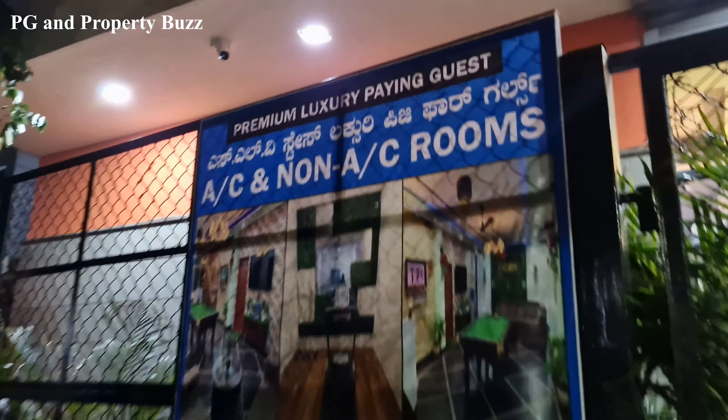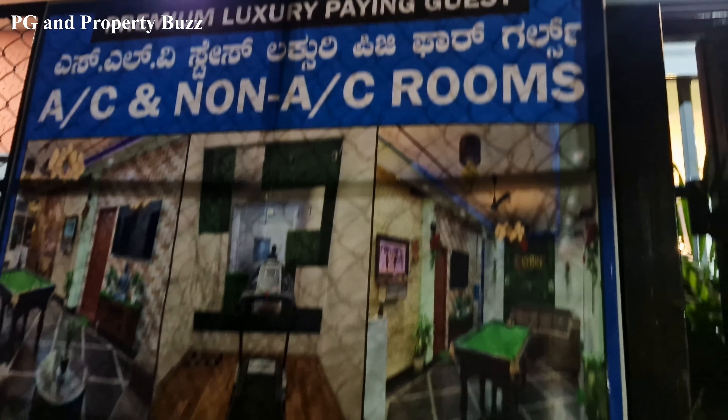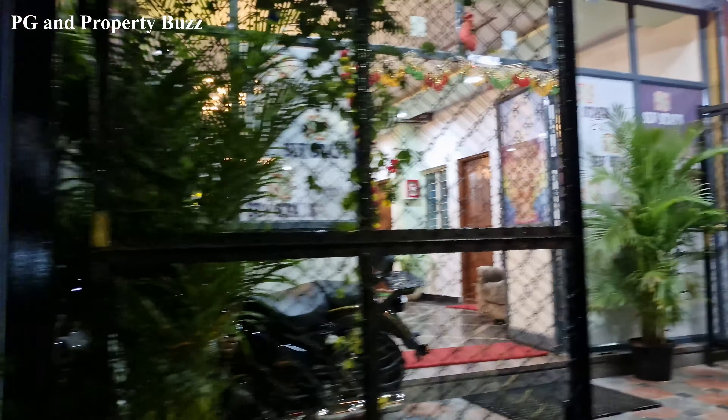This is a premium luxury paying guest accommodation. Both AC and non-AC rooms are available. Let's go inside and see what the facilities are.